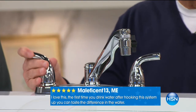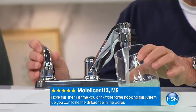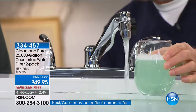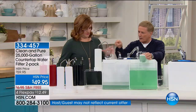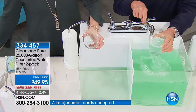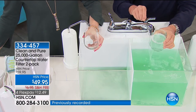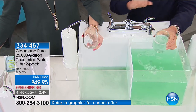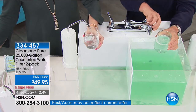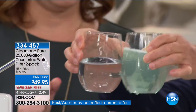The water coming out on this side is colored green on purpose to represent the odor, chlorine, and bad taste. When I flip this diverter switch, this bad water is going to go through not two stages, not three, not four, but five stages of filtration — and it's going to come out nice and clean, nice and pure. That's how we got its name. Look at the difference — side-by-side comparison. Which would you drink? Obviously the clean one. This is water that you will want to drink.